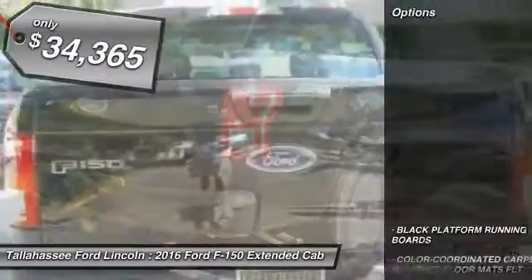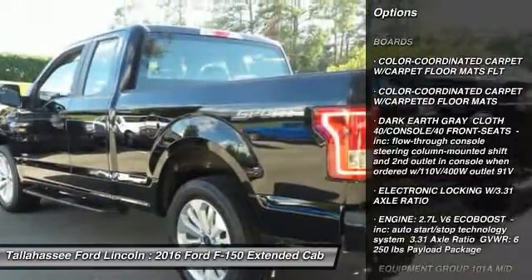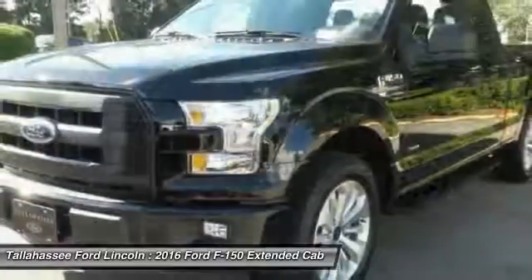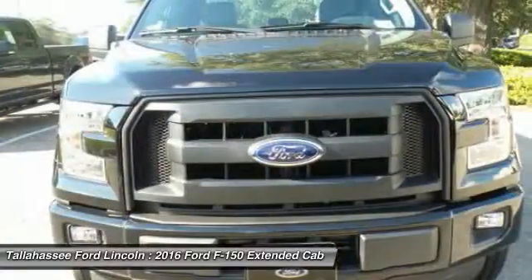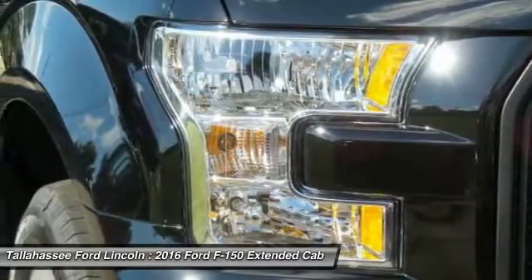Here are some of this vehicle's great options: traction control, stability control, anti-lock braking system, running boards, power steering, driver airbag, adjustable steering wheel, four-wheel disc brakes, AM-FM stereo radio, passenger airbag. Come take a test drive today.